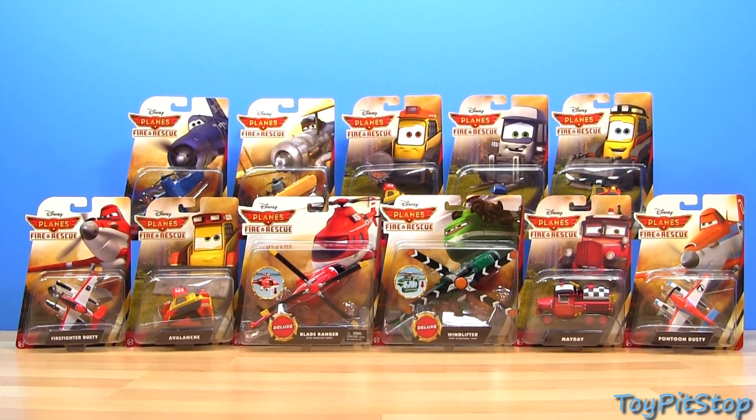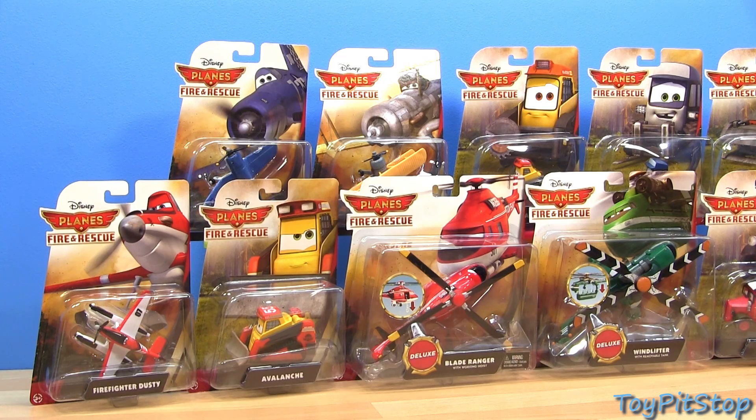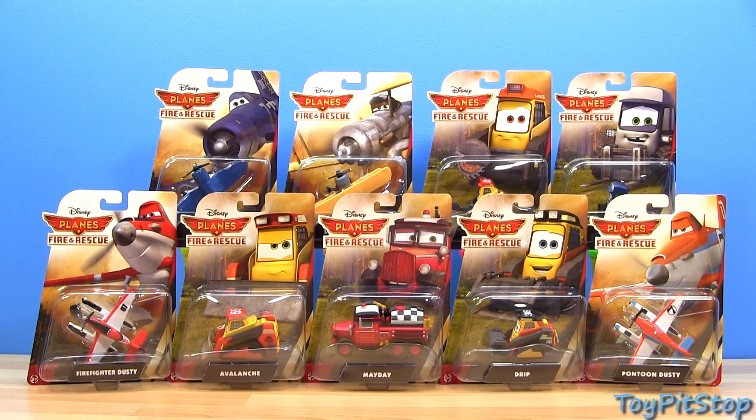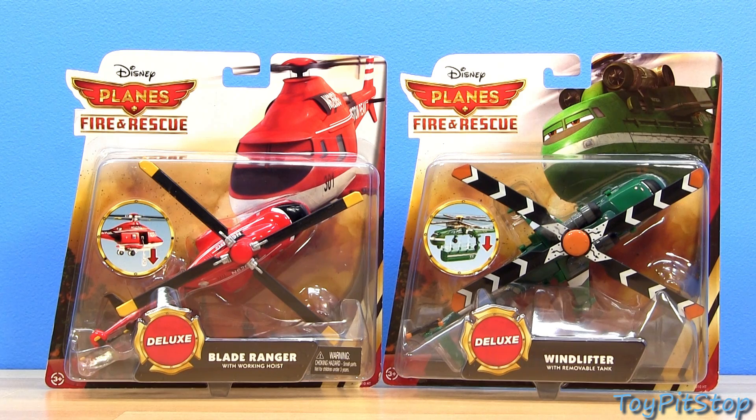Hey everybody and welcome to Toy Pit Stop. Today I will show you 11 Mattel die-casts from the Planes Fire and Rescue collection. Here we have nine regular singles and two deluxe models.